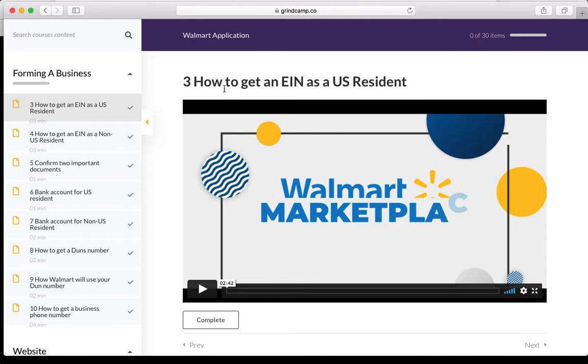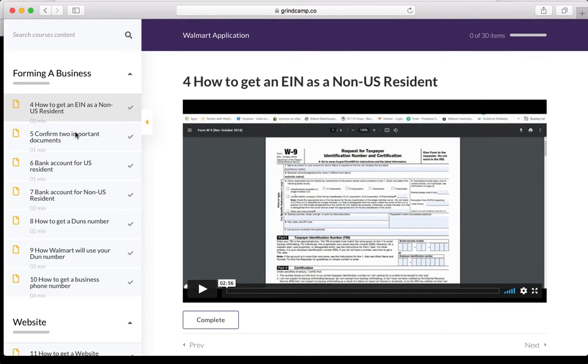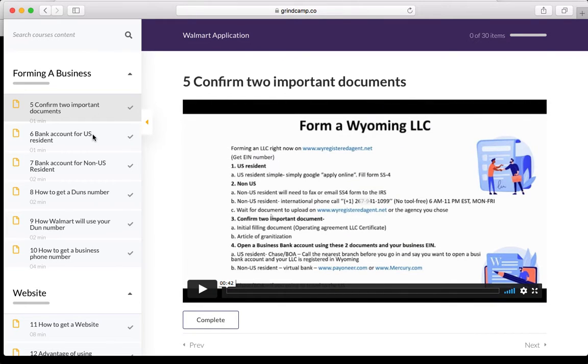Anyone on earth — whether a US resident or a foreigner — can sell on Walmart Marketplace. If you are not a US resident, you can also get an EIN as a non-US resident, and we go through that as well. The fifth step covers two important documents you need to fill out: the 1099, W-8, and a couple of other things. We go through those step by step, making sure your documentation is correct and everything is set up to get approved.